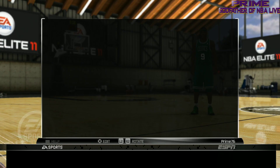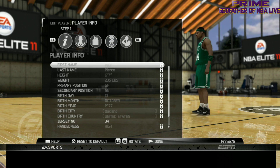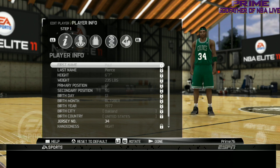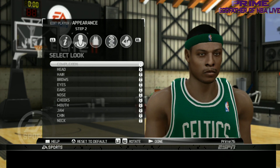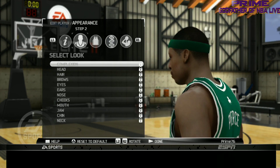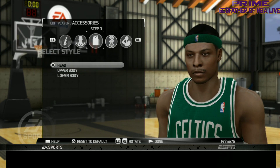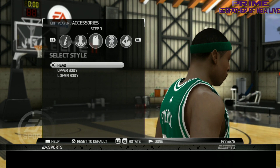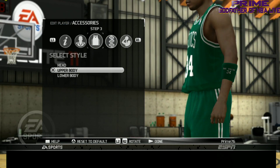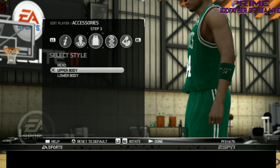Next we got Paul Pierce, the Truth — 'the truth will set you free.' They did a good job on Paul, a great job actually. Not too bad at all. And you see on his sleeve they got 'The Truth 34' — they got his actual detail right there.